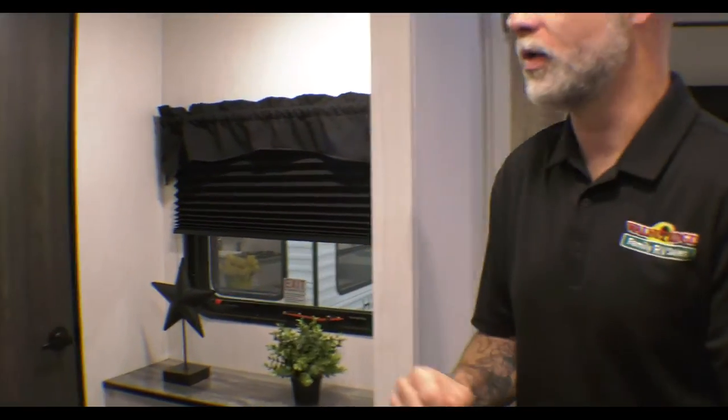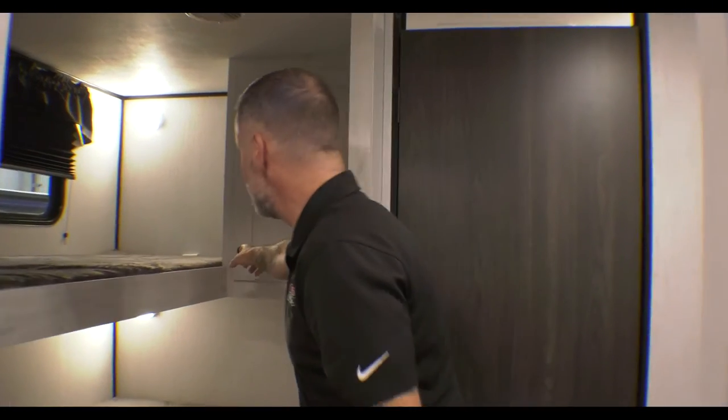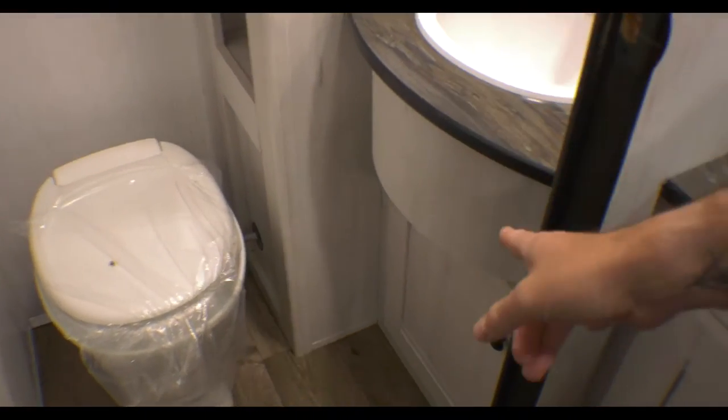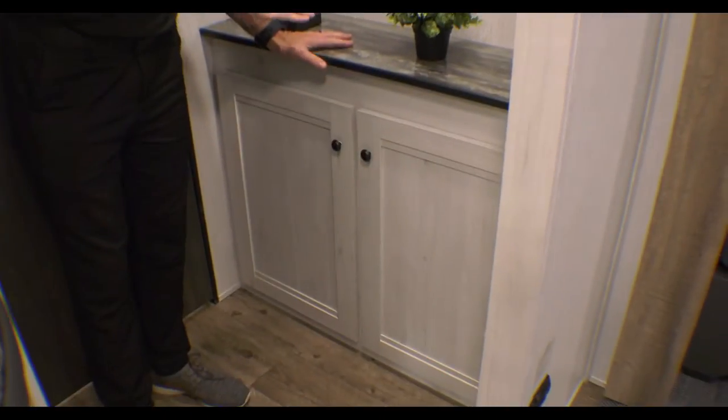Inside the 31DB, immediately to the side we've got our bunk room. We have a double bunk on the bottom and a single bunk on top rated for 275 pounds, so you can put an adult up there no problem. There's a storage closet for whoever's staying in the bunk area. One of the nice features is a door for privacy if they want to watch TV or change back here. There's a bathroom right here with a toilet, sink with storage below, and ample additional storage. There's also a cool area for a TV and additional storage for clothes — a nice little bunkhouse area.